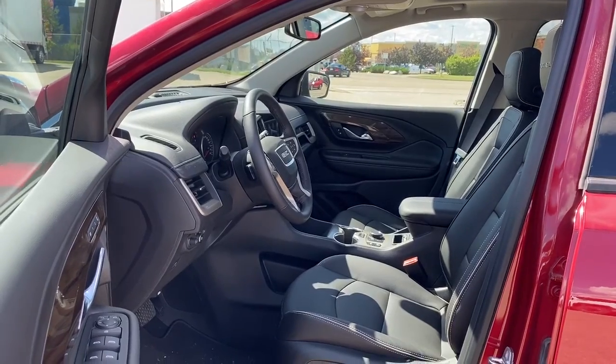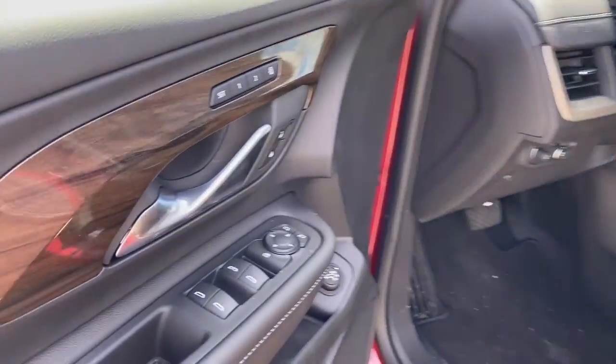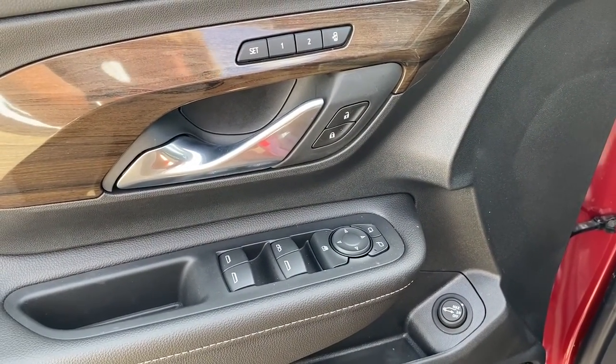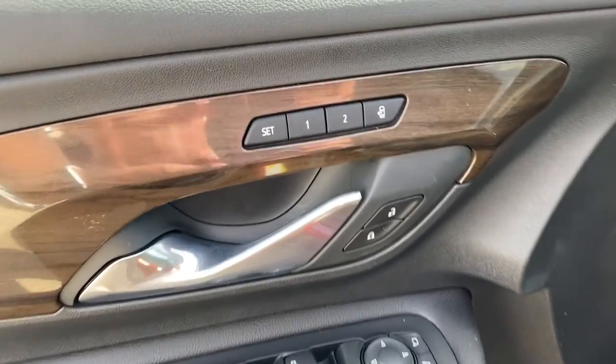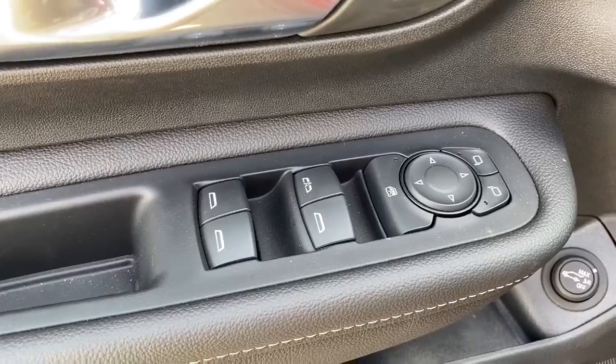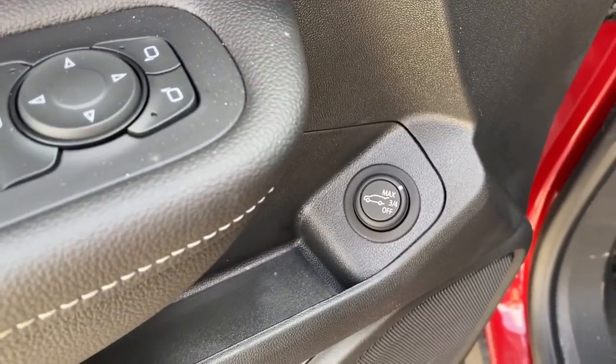We'll start by taking a look inside the front of the Terrain. On the driver's door we've got power locks, power windows, power adjustable mirrors, the programmable memory seat, child lock button, an auto express window, and the power lift gate.